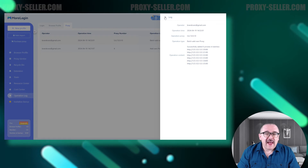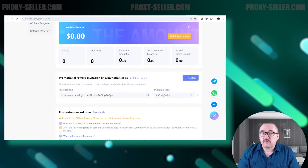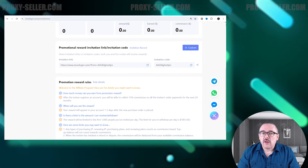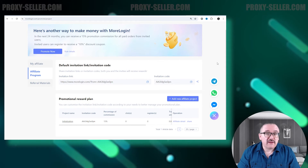The final tab is Invitation Bonus. Clicking on this takes you to a page with an affiliate program. Users of the Morelogin browser are encouraged to earn money by attracting new clients through referral invitations.